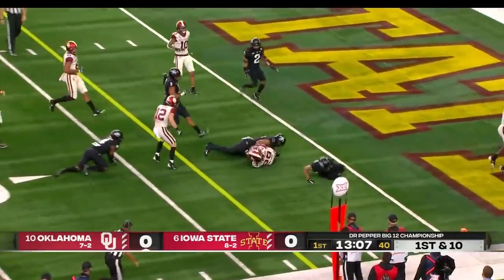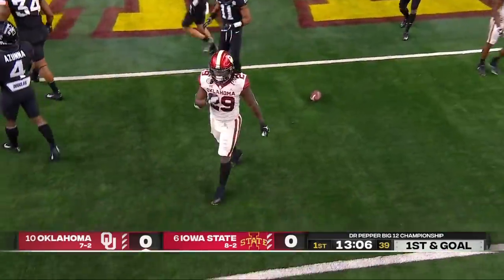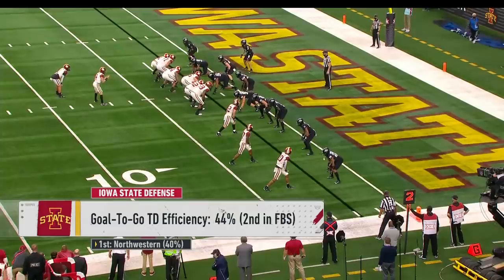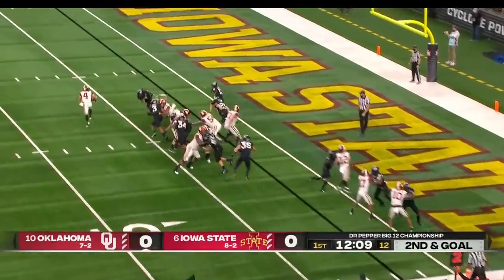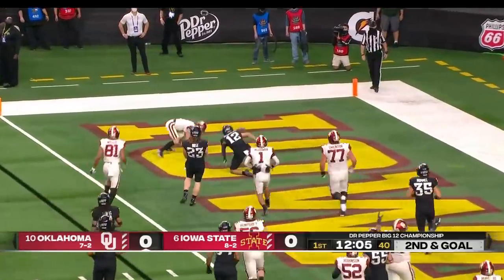Here's Stevenson inside the five and it'll be first and goal for Oklahoma. At the two — you see the numbers, only Northwestern has been better on defense. There's Chandler Morris into the game and he runs in for a touchdown.